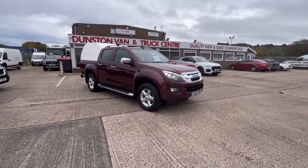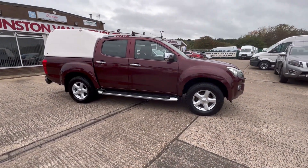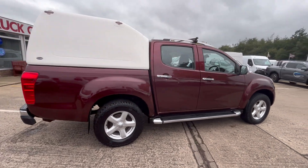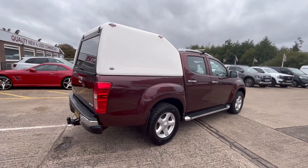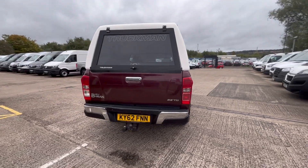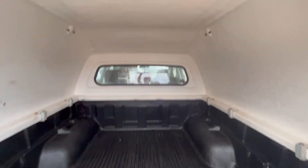2012 62-reg Isuzu D-Max double cab four-wheel drive pickup. This has got your Truckman top on the back, towbar pack as well, and it's also got your plastic liner inside. There you go, all plastic liner — super little clean truck this.